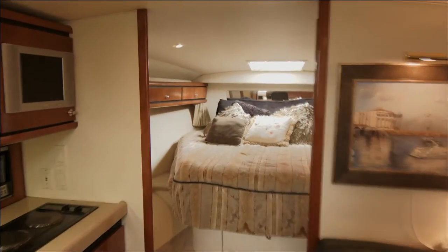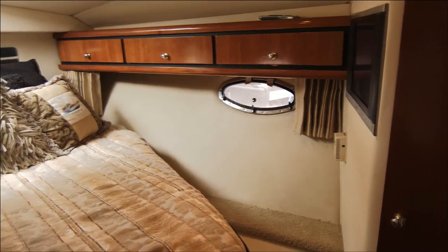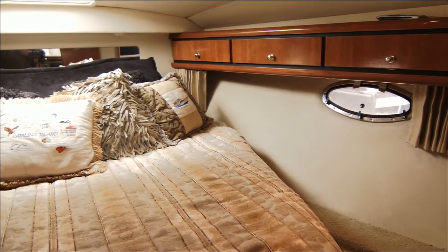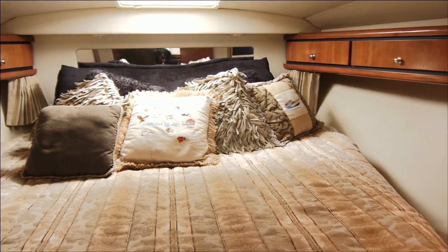For extended cruising, accommodations include a beautiful forward stateroom with a comfortable custom-made queen-size island berth, headboard with mirror, reading lights, cedar-lined lighted hanging lockers, and plenty of storage.